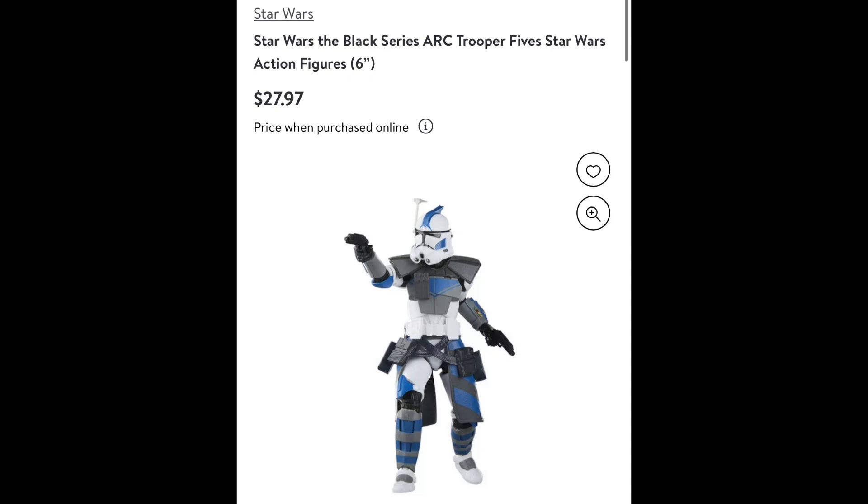Jumping right into this video, this figure is a Walmart exclusive, which is a little unfortunate. Walmart isn't always the best with their figures. It did go up today, May 4th, at 9 a.m. Central Time, and it is already sold out. It sold out within the hour — I believe it was a good 10-15 minutes and it was sold out.